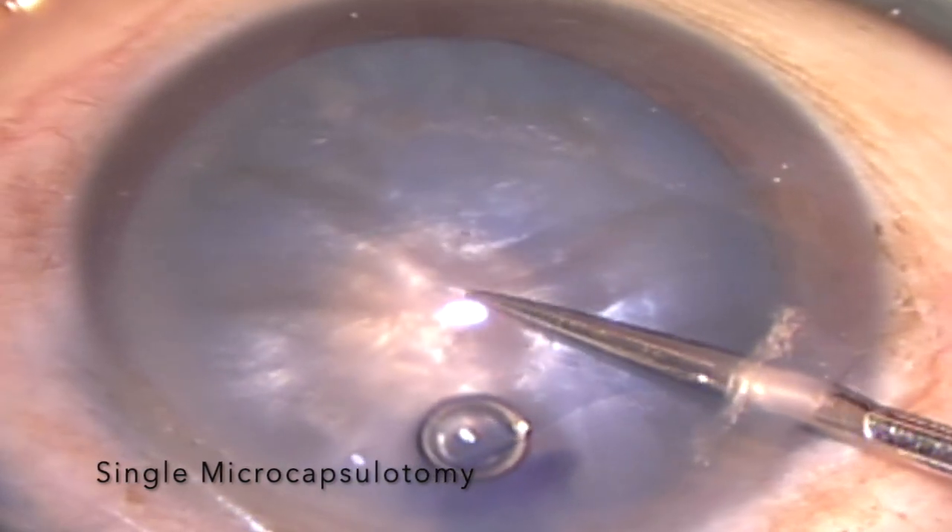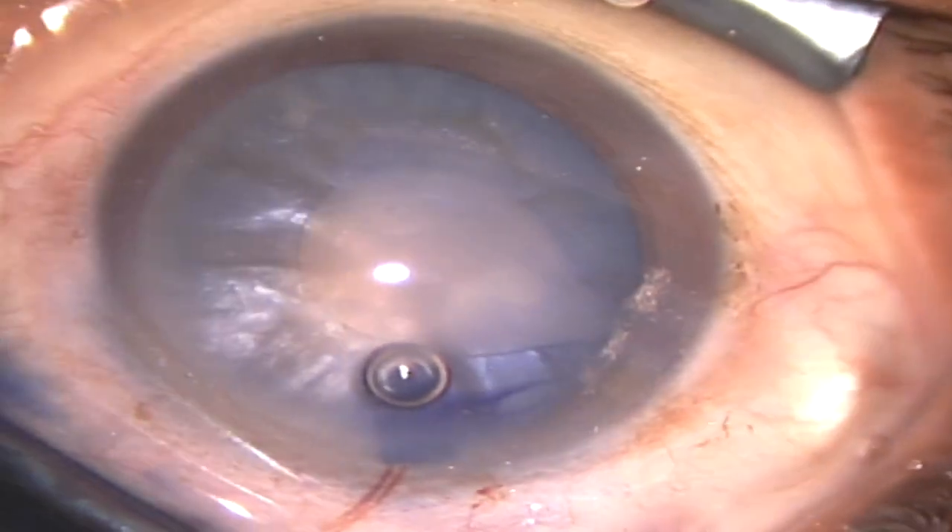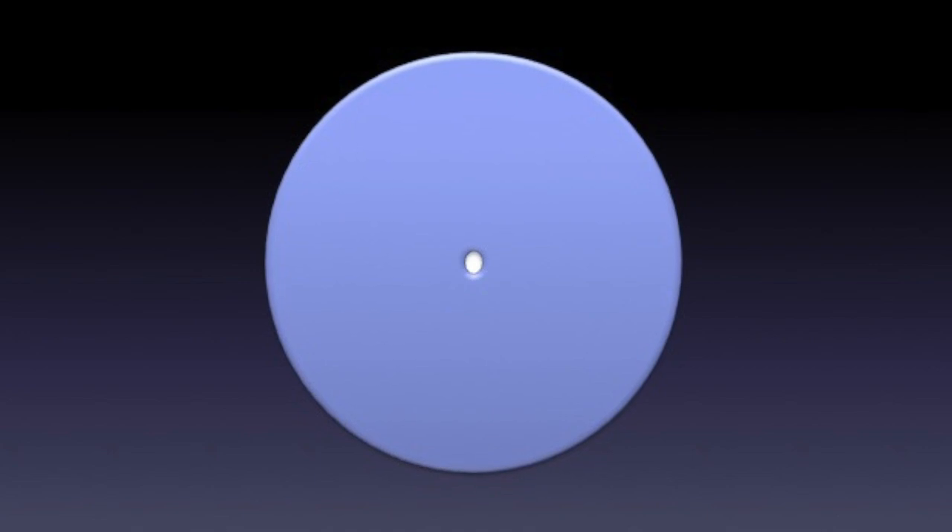In most cases, a single microcapsulotomy is sufficient to decompress the back, but in some cases multiple microcapsulotomies are required to evacuate multiple fluid pockets in the lens.